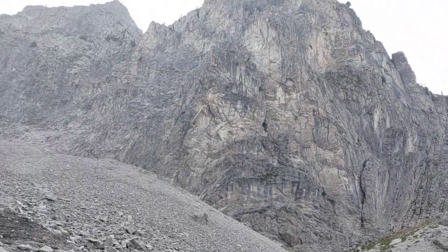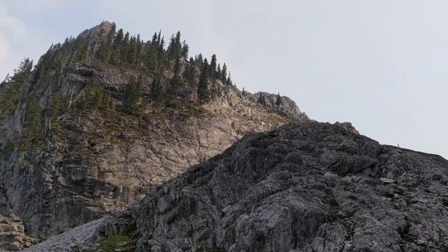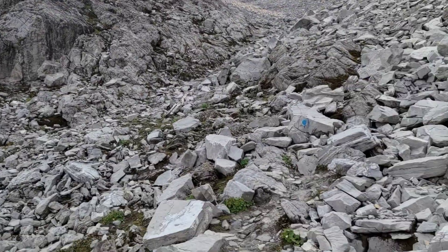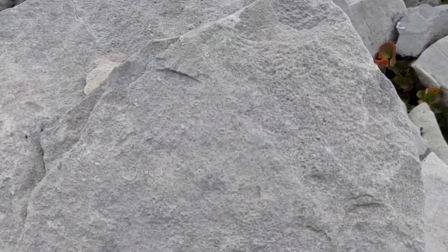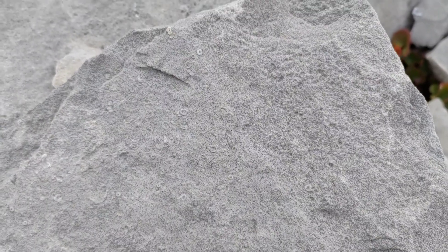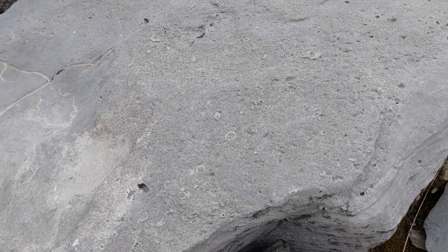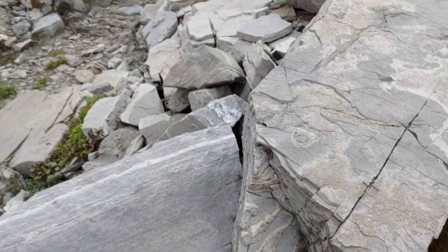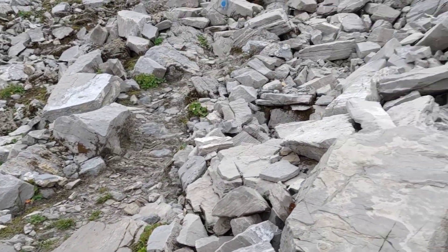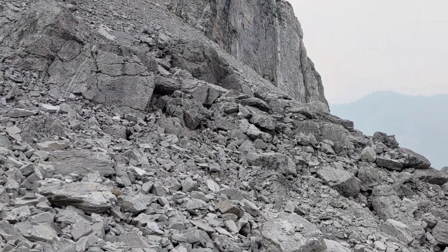We're in the rocky gully here, getting into the scrambling part a bit. This rock has got some of the fossils that I was talking about earlier. A couple of the rocks here have those kind of fossils, and the texture in those rocks over there is also really cool.